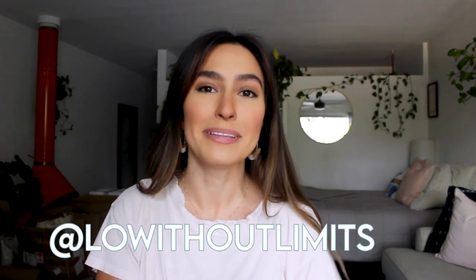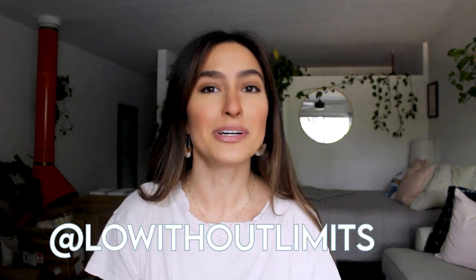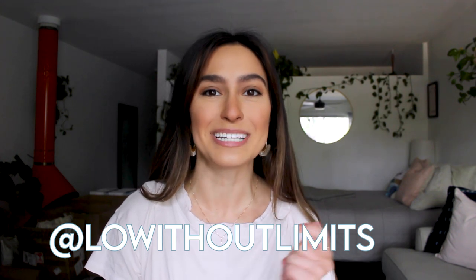Hey everybody, it's Lo, and welcome back to my channel, Lo Without Limits. In this video I'm going to share with you some more new eco-friendly products, so if you want to see that, just keep watching.